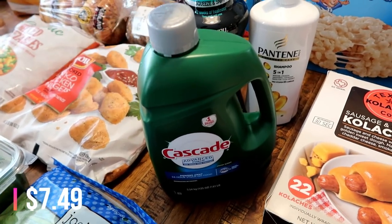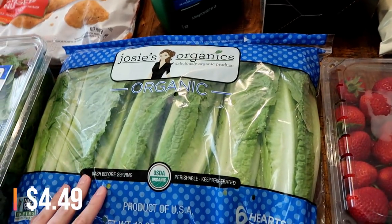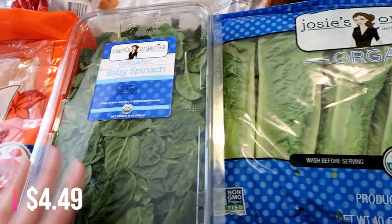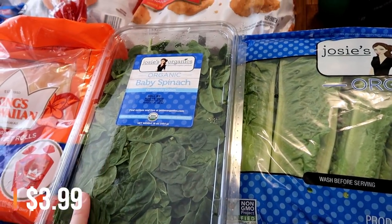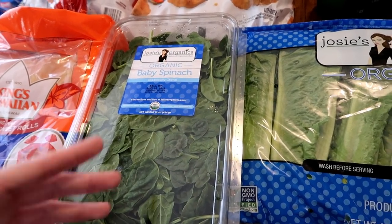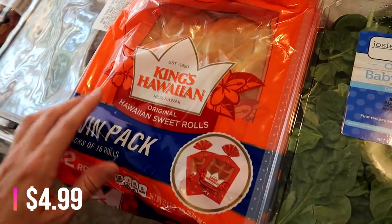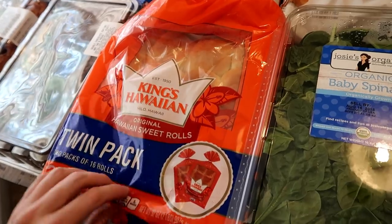Also got some more Cascade — didn't really need it but it's on sale so figured I'd get it while it's marked down. Got some more romaine lettuce since we eat a ton of salads. Also spinach — I put it in salads, chop it up for the twins' scrambled eggs, and use it in smoothies. Also got some King's Hawaiian sweet rolls for Philly cheesesteak sliders — it's a two-pack so I'll freeze the other pack.